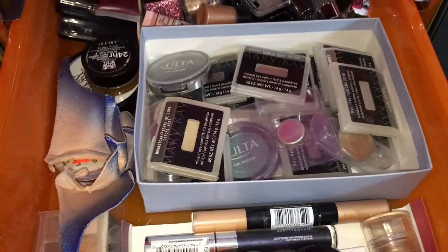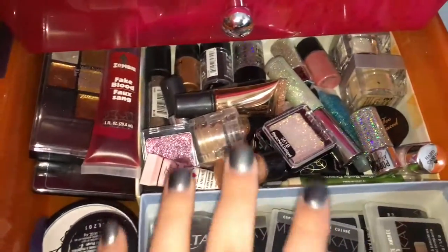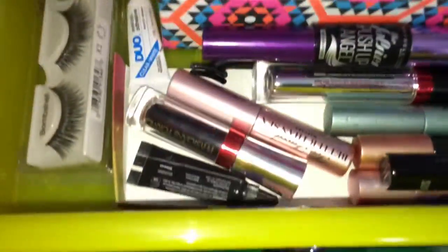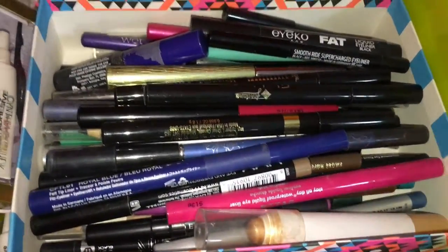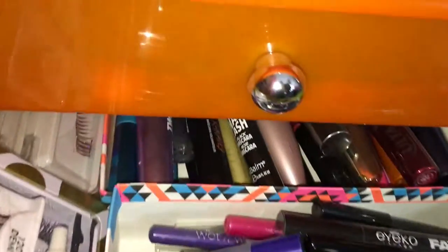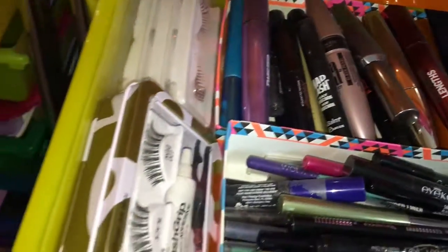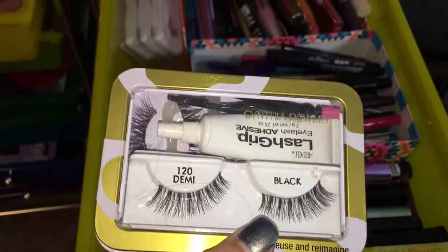These are less frequently used — special effects stuff, fake blood, box of glitter. There's a lot of glitter in here. Most frequently used mascaras, and this is my least frequently used eyeliners, more mascaras that are less frequently used, lashes and lash glue. I made this little container that has sections for separating lashes.